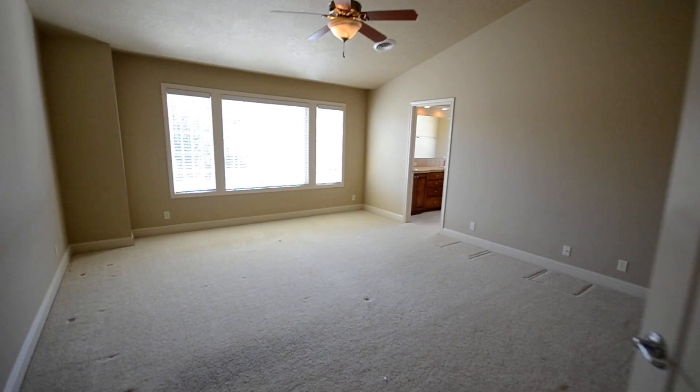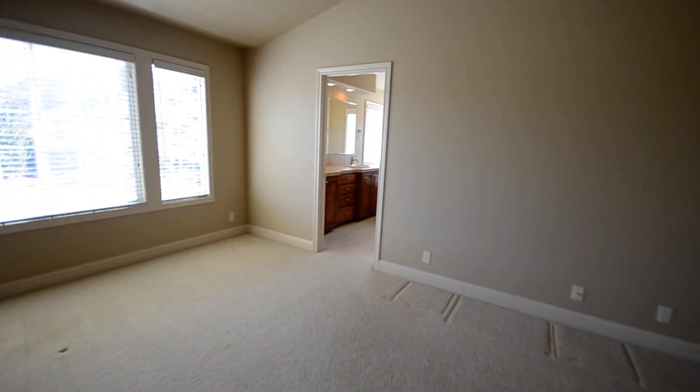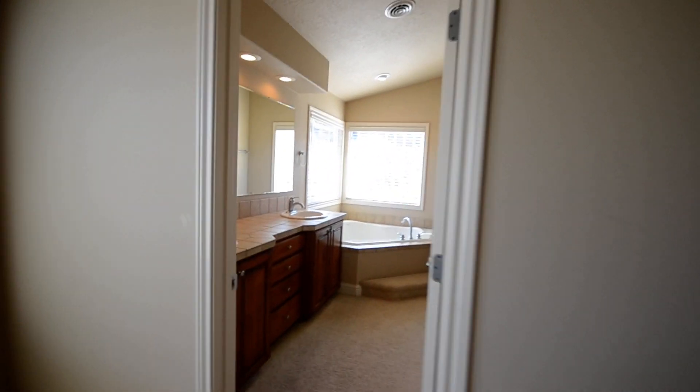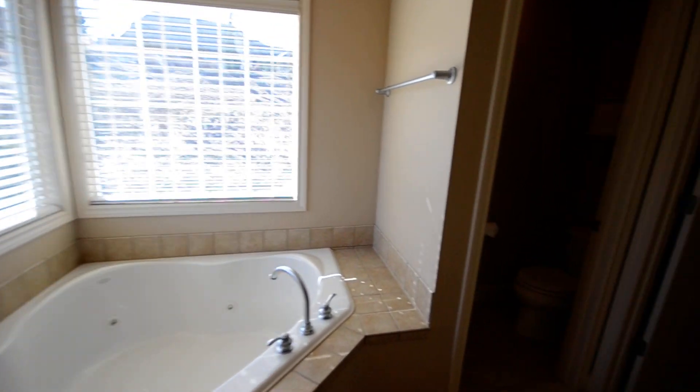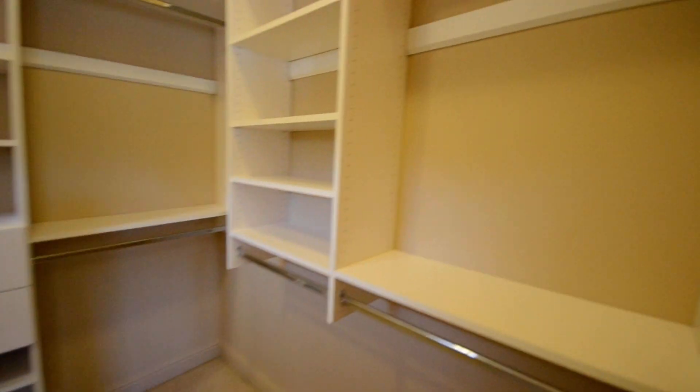This is the master — it's quite large. Pop in here, you'll see the dual vanities, the soaker tub, separate toilet, and the big walk-in closet.